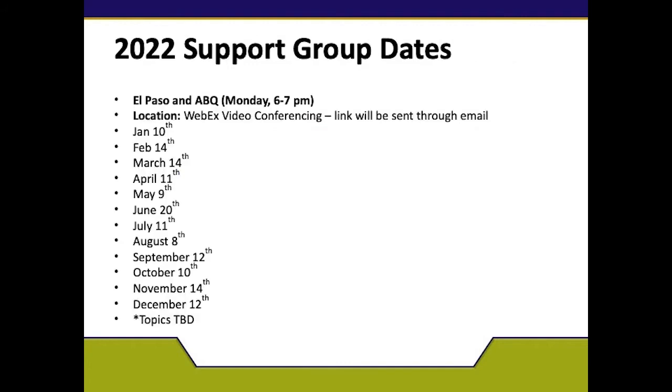Our clinic holds a support group every second Monday from 6 to 7 p.m. here at the clinic, as well as through Webex. This support group is for those who haven't had surgery — our pre-op patients — as well as our post-op patients. The first half of the support group will include the newsletter sent out by myself, as well as an open forum where you get to ask questions or discuss any new finds from grocery stores, exercise, or anything to do with weight loss.